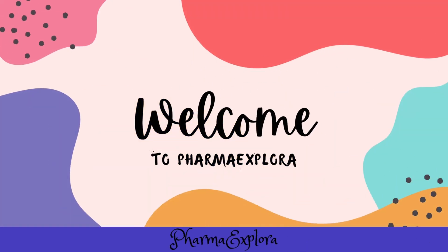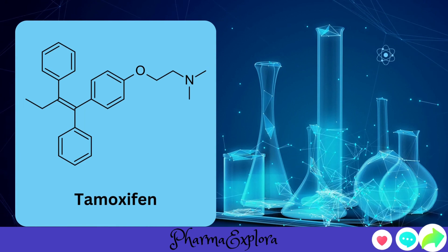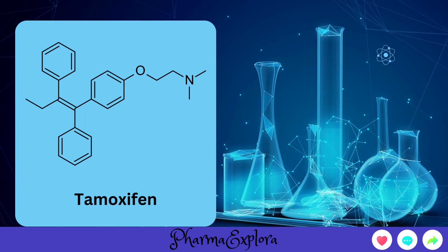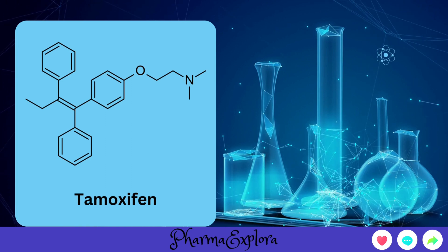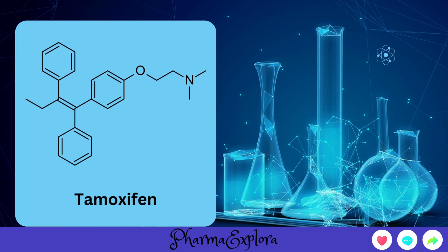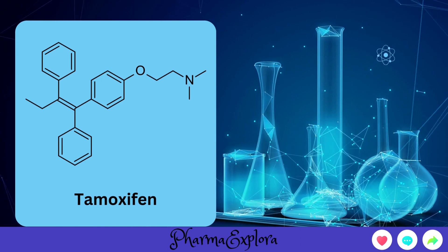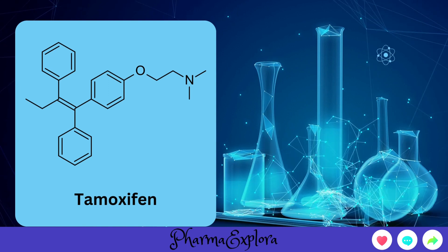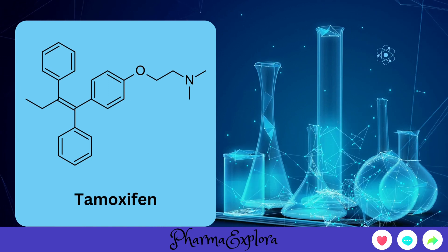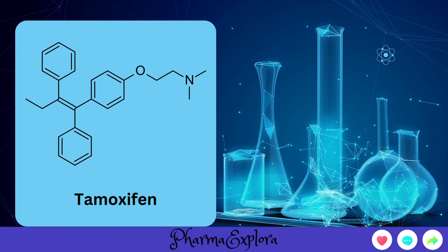Hello everyone! Welcome back to PharmaExplora. Today, we're diving into a fascinating topic that might not be on your radar: the use of tamoxifen in treating certain causes of female infertility. While tamoxifen is well known for its role in breast cancer treatment, it has also found its way into the world of reproductive health. Let's explore how this drug is being used off-label to help women struggling with infertility.